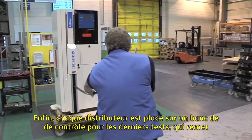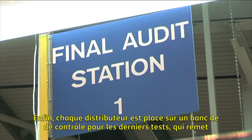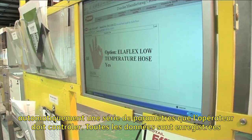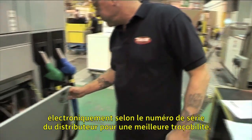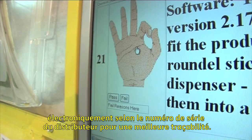Finally, each dispenser is submitted to a final audit station, which automatically delivers a series of parameters for the operative to check against. All data is electronically recorded against the serial number of the dispenser for traceability.